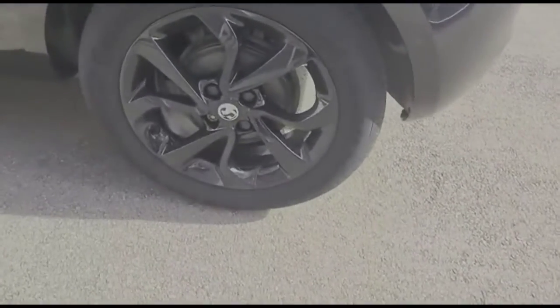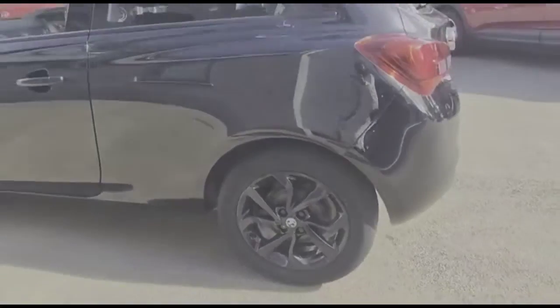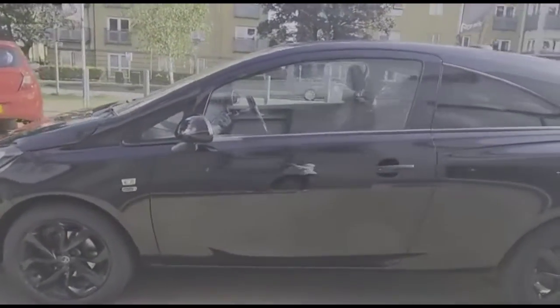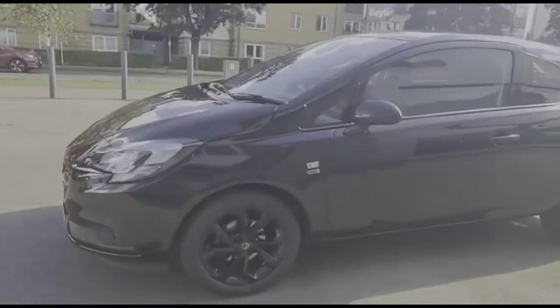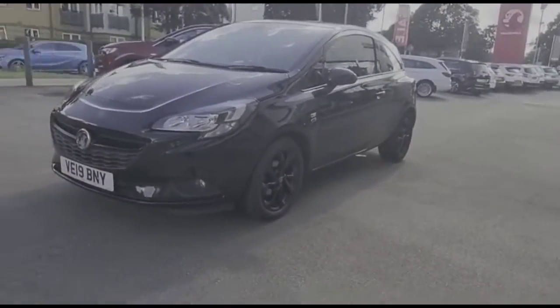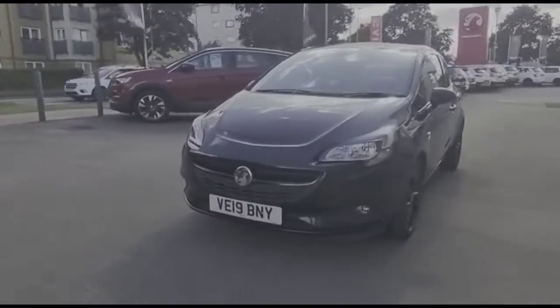Stylish 16 inch gloss black alloy wheels, colour-coded door handles and colour-coded mirrors. At the front of the vehicle there are LED daytime running lights and front fog lights.